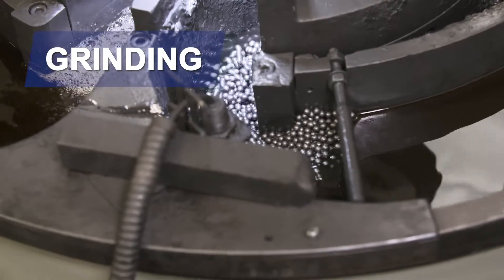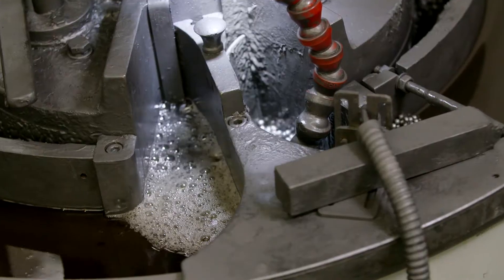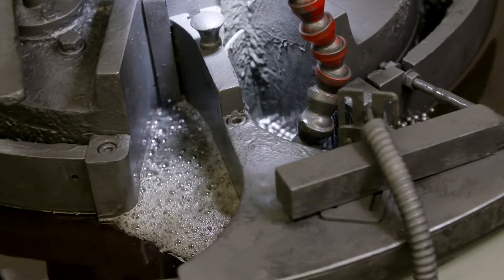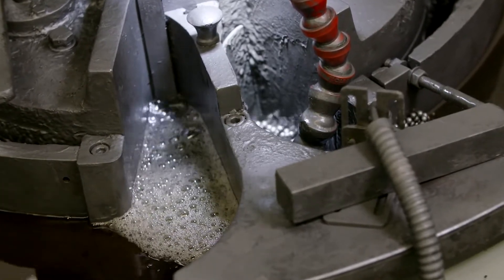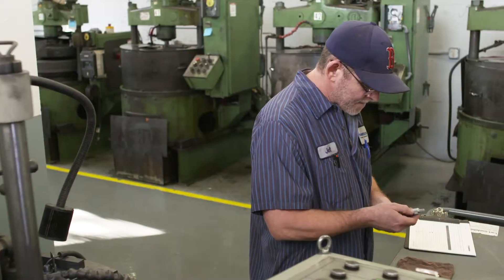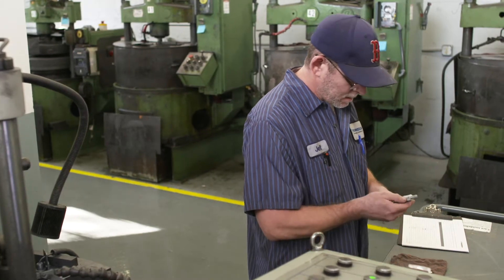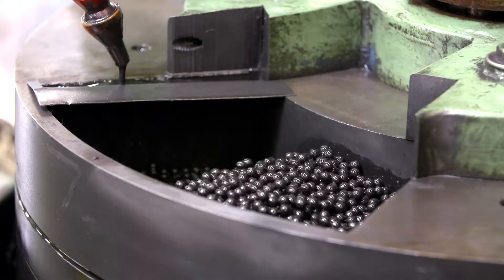Production starts in the grinding department where we refine the shape of the ball after heat treat. The process works with two parallel grinding stones, one of which rotates. We perform regular scheduled maintenance to keep our machines running for optimal performance. Upon passing inspection, the batch of balls are cleaned and moved to lapping.